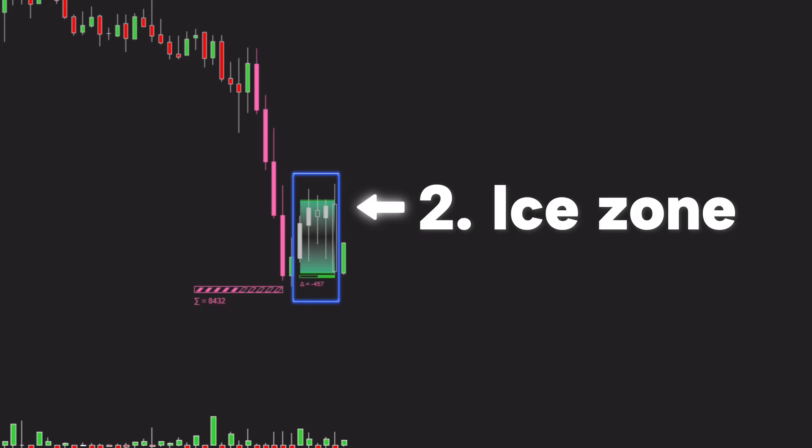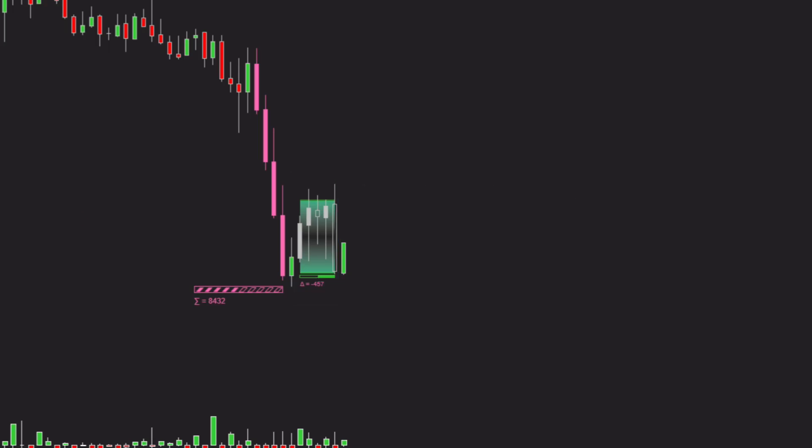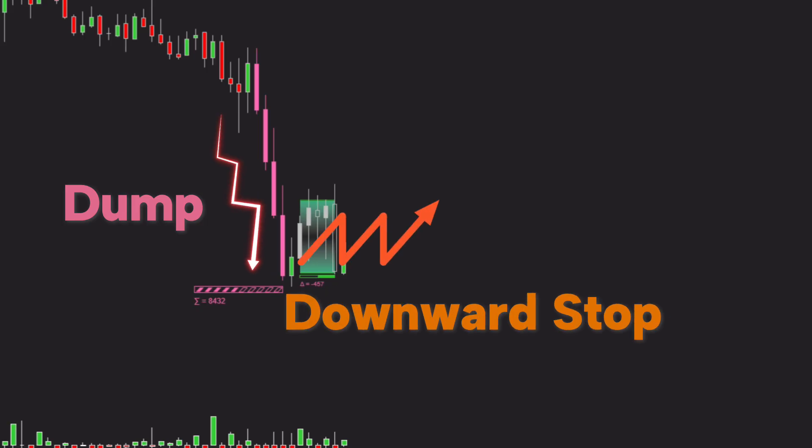After detecting a pressure zone — a zone with strong buying or selling pressure — the indicator will then search for an ice zone. This is a critical price area where the indicator analyzes the real actions of smart money, revealing whether the previous move was genuine or just a liquidity trap. The indicator identifies an ice zone by detecting a sudden pause or slowdown in price movement after a strong and decisive bearish move. When price stops falling abruptly right after a heavy sell-off, it creates a logical contradiction — because if sellers were truly in control, price should continue to drop. This abnormal price behavior signals that the real activity of the big players is beginning. At this stage, they are no longer pushing the price down; instead, they are absorbing the remaining sell orders from the market to prepare for their true intention.